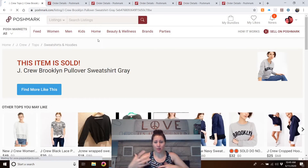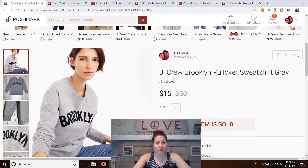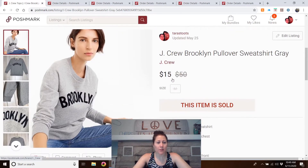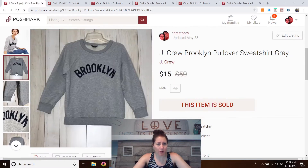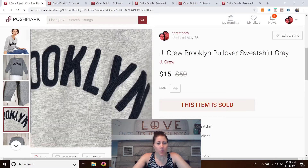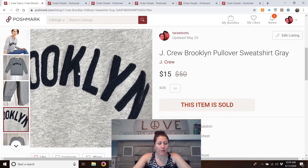J.Crew Brooklyn pullover sweatshirt. I've found that J.Crew sweatshirts with something on the front or a pattern sell really well and get a lot of likes. This one was at my local Goodwill and I paid the full price of four dollars. The Brooklyn lettering was thick embroidery — really nice quality. It sold lower than I thought I'd take, but it sold really fast, in under a week. I made a profit, so I'll take that, and I would buy it again.